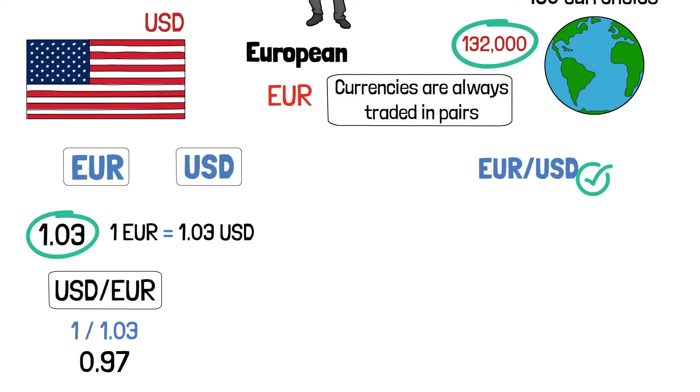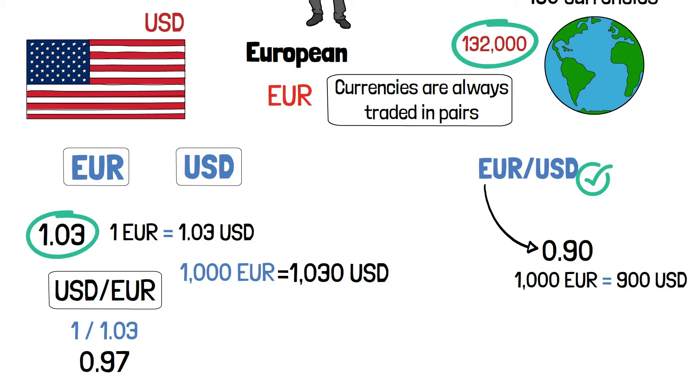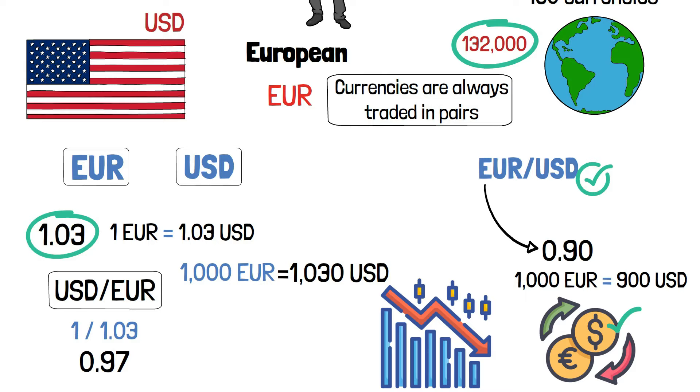If you take 1,000 EUR and exchange them for US dollars, you will get 1,030 USD. If the EUR/USD rate is now 0.90, then 1,000 EUR is worth 900 USD, meaning the dollar got stronger. Every pair of currencies is determined by supply and demand, and there are dozens of reasons that affect the power balance. Let's count them according to the most influential reasons.